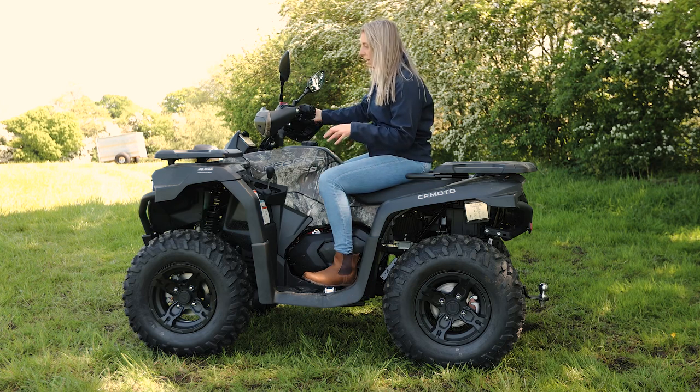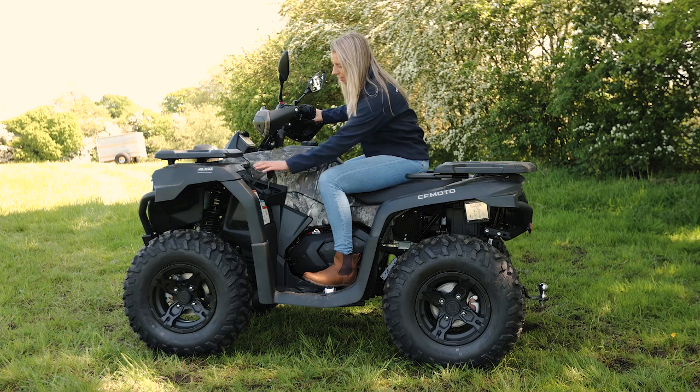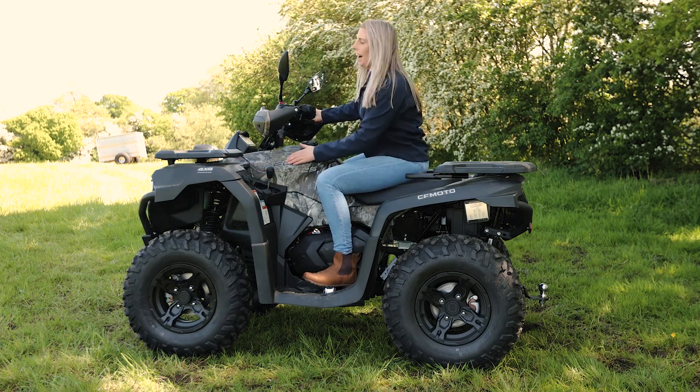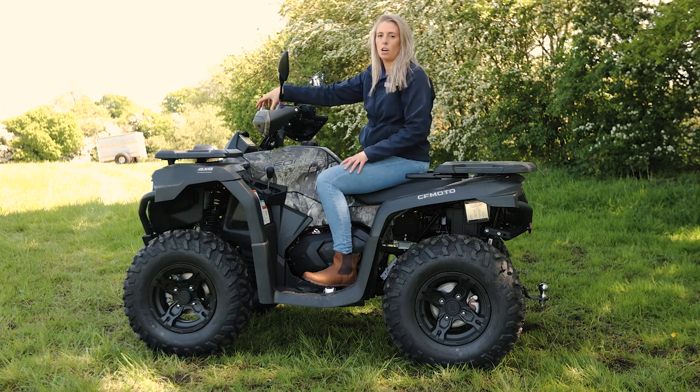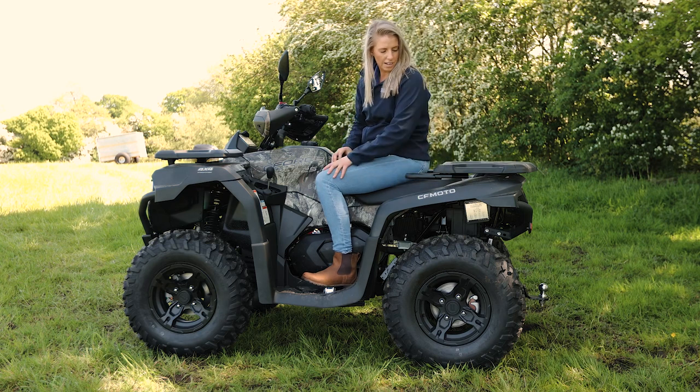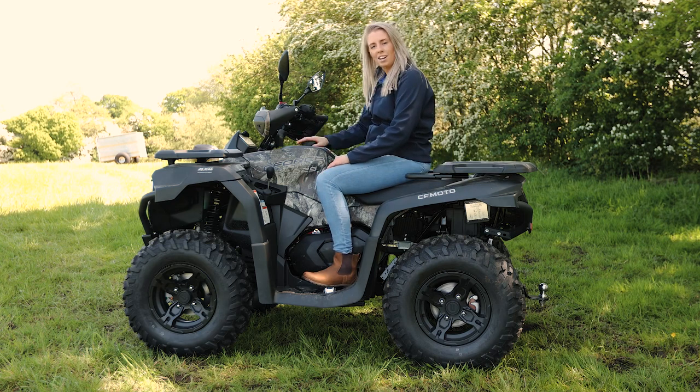Overall, I think these bikes are really impressive. I like the features that come as standard, as well as how the bike looks in general. The camo finish on the 625 is particularly cool, and all the road lights are part of the bike as standard — you've got no unsightly add-ons. That keeps it looking like a very nice quad bike. Let's see how it performs doing some jobs in the field today.